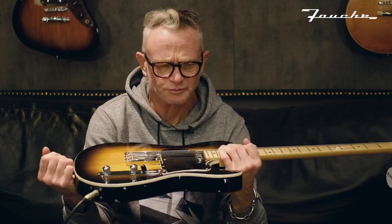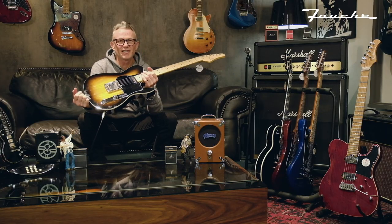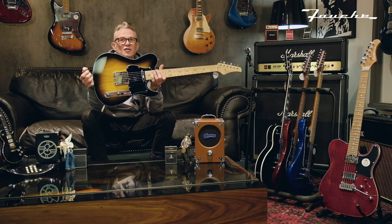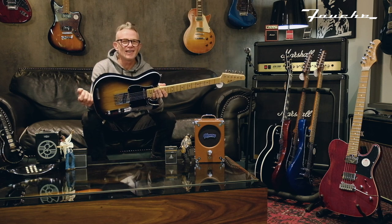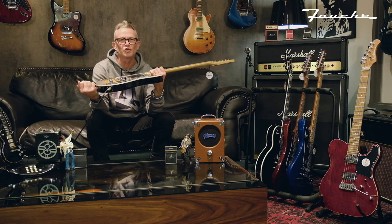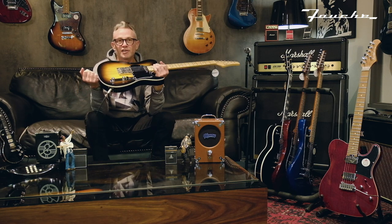It has Seymour Duncan pickups and the hardware is killer. This maple neck is very, very comfortable and bound as well, which for a Tele just gives it that tuxedo-y Tele thing that makes it super classy. And the brass saddles are very nice too.